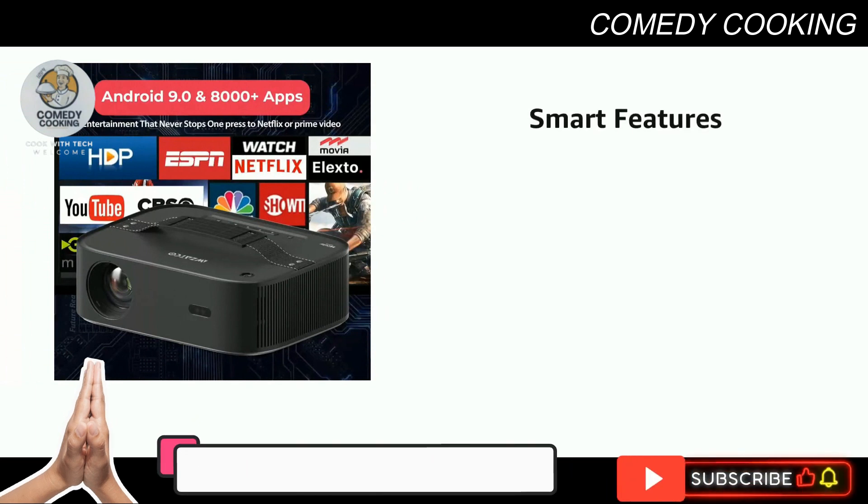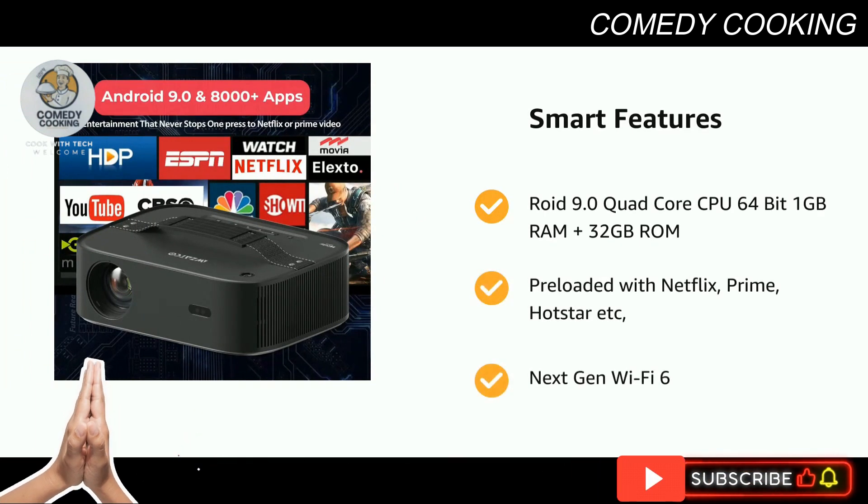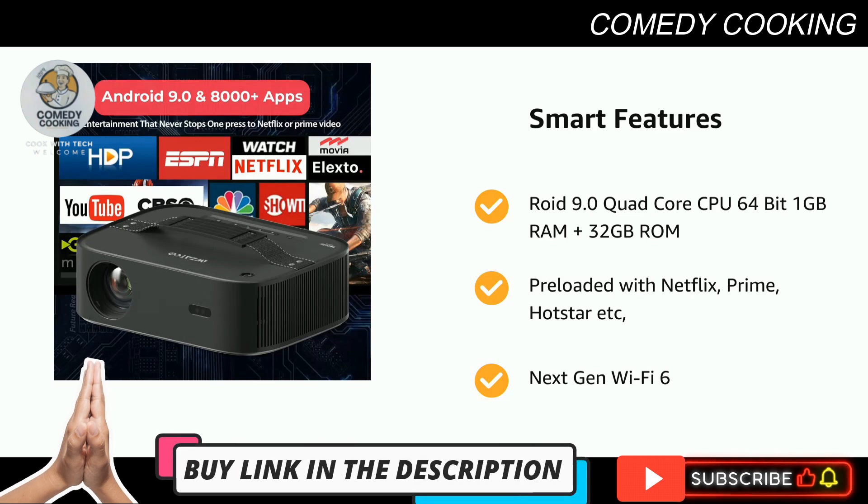It comes with Android 9.0, Quad-Core CPU, 64-bit, 1GB RAM plus 32GB ROM, preloaded with Netflix, Prime, Hotstar, etc., and next-gen Wi-Fi 6.